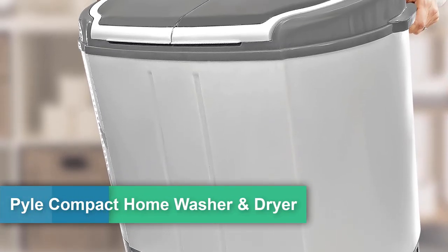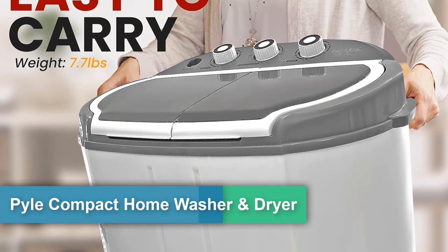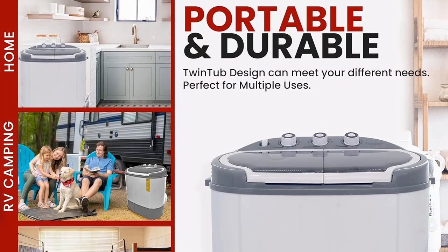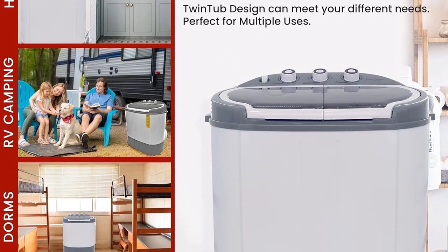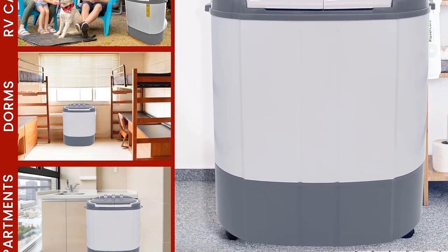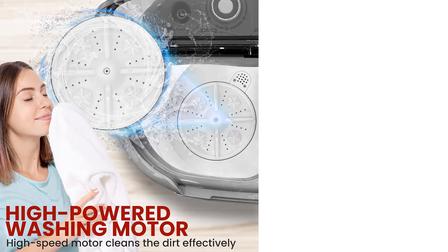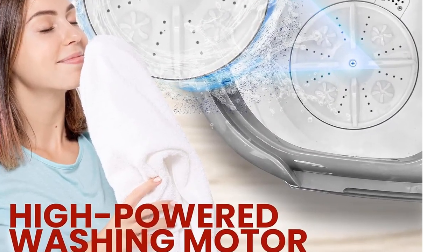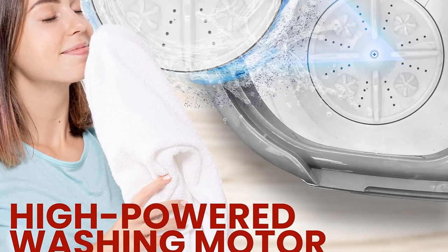Number two: the Pyle compact home washer dryer — a two-in-one portable mini washing machine with twin tubs, 11 pounds of capacity, 110V spin cycle with hose, and a translucent tub container window. Ideal for smaller laundry loads in gray. The portable washer dryer features a convenient top loading system.